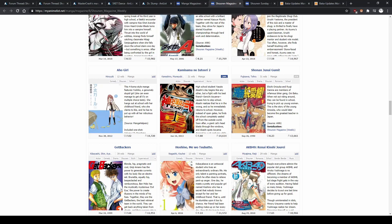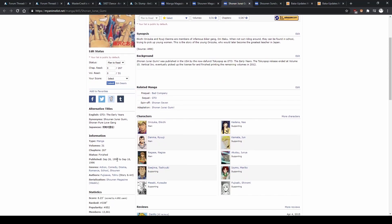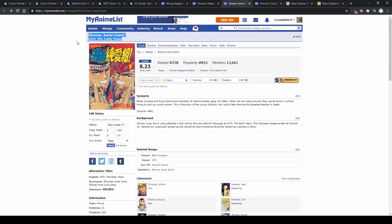This might be it — for those who don't know, this is the prequel to Great Teacher Onizuka, or GTO. It was released first, from 1990 to 1996, while GTO was released from 1996 to 2002. Most people just read GTO because it's the most well-known and was the first published in the West. This is also called 'GTO: The Early Years' in the English version.